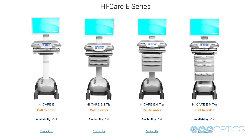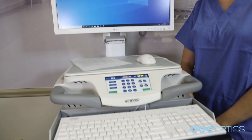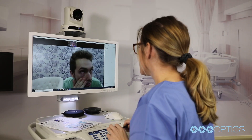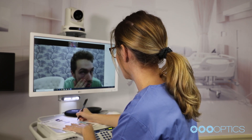The HiCare telemedicine cart is an innovative solution. This mobile system has a flexible design and provides users the ability to communicate in a customized way, meeting the needs of the healthcare facility.